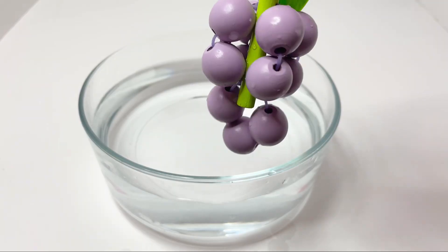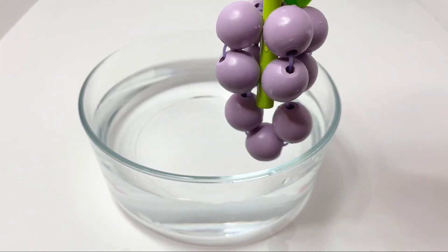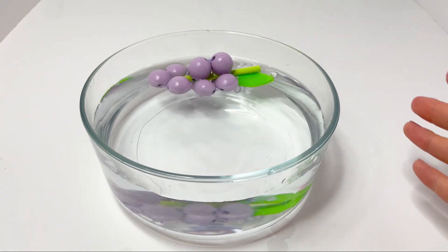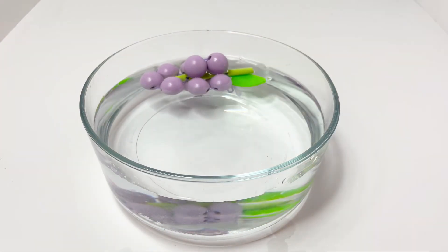First we have grapes. Will it sink or float? Let's see. Wow, did you see that? It floats!